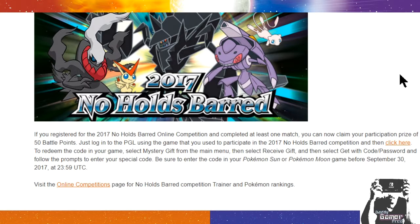That's the reason why I'm doing this video — I don't want you guys to miss out on your 50 battle points, especially if you did participate in the Nose Holds Barred Online Competition. You can use your 50 battle points to buy a competitive item or even use those points towards a Megastone.